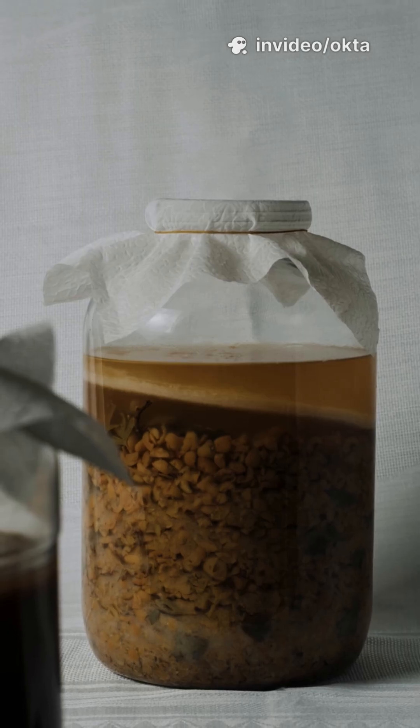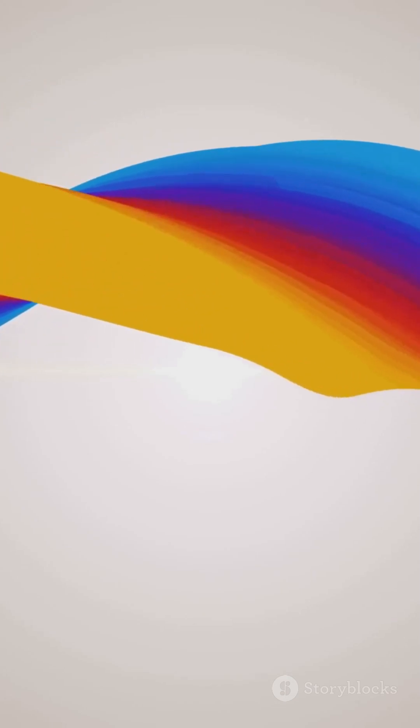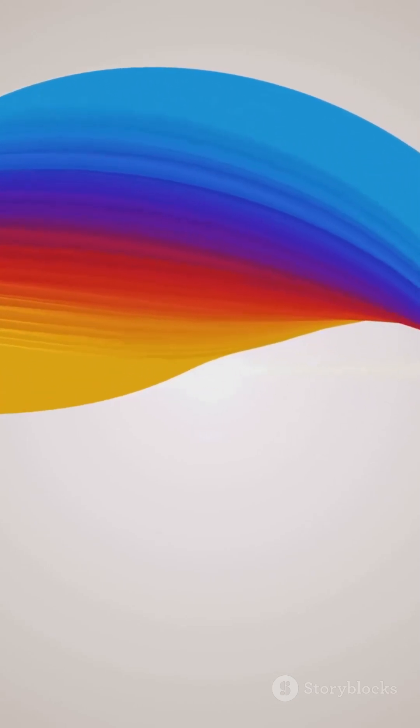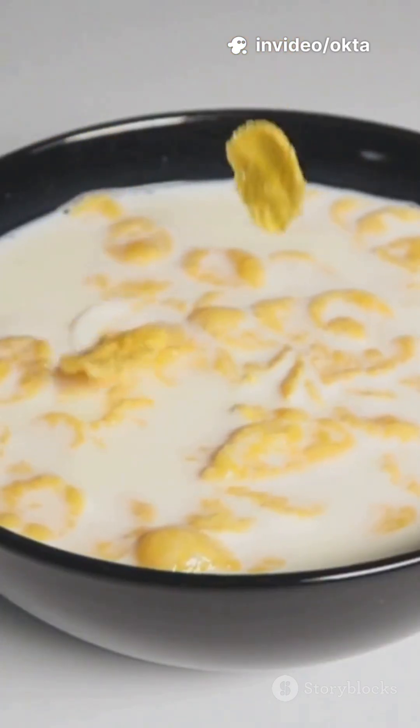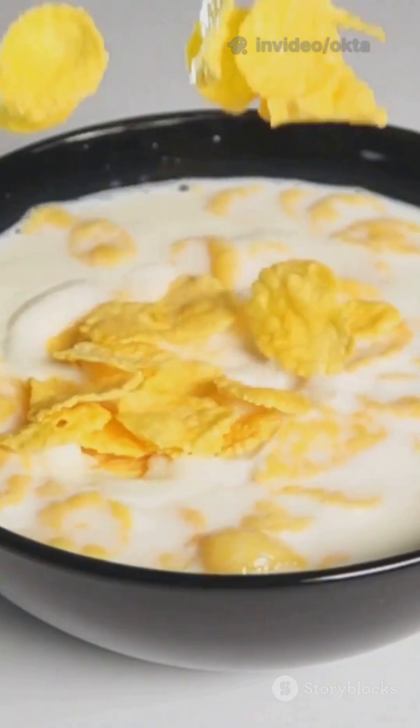It shows up in flatbreads like jowar roti and in gluten-free beers. 9. A slow roll for blood sugar. Sorghum starch is often slowly digestible. Some varieties are rich in fiber and resistant starch, giving steadier energy and a friendlier glycemic response.